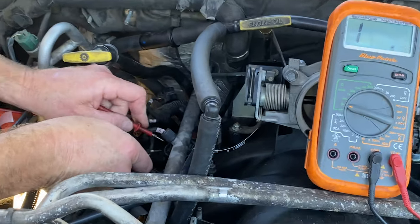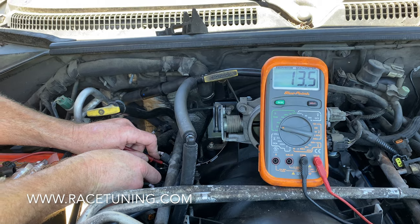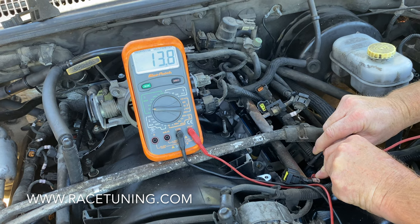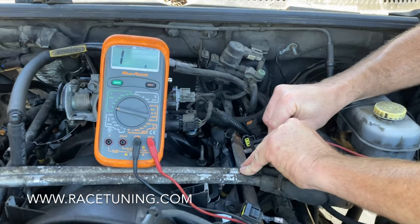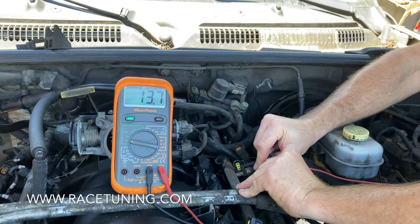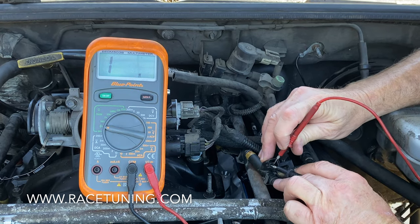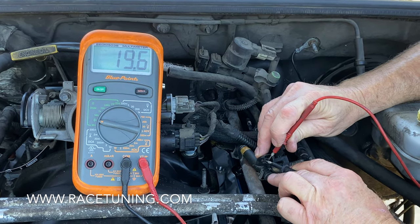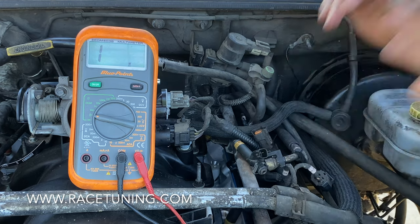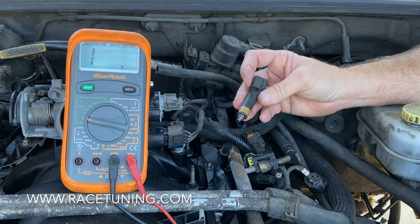We're gonna test the injectors. Cylinder number six — look at the meter — reads thirteen and a half. This injector reads thirteen point seven. The next injector is also thirteen point seven. The third injector back on this side — you can see it better right here — is reading high at about 19 ohms. What that tells us is this particular injector is going to flow a different rate of fuel than all the rest of the fuel injectors.